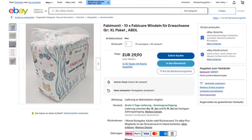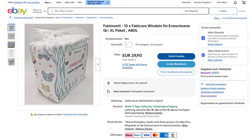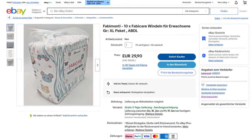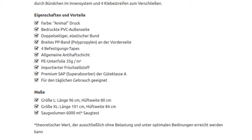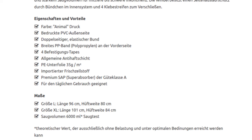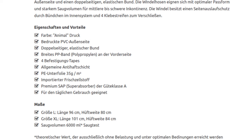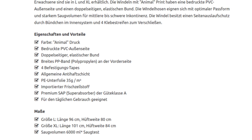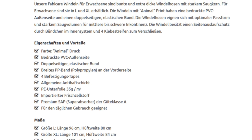Also confusing: the description advertises a theoretical suction capacity of 6 liters, while according to the photo on the packaging it should be 6.5 liters. Unfortunately, it is not stated how this was measured — so probably not an ISO standard. What I do find exemplary is the information that this is a laboratory value under optimum conditions, which has never been achieved in practice. I have never seen this with any other diaper, although the same applies everywhere — these values are measured theoretically and are never achieved in practice, regardless of whether it is 6 liters or even 11 liters for Rearz due to new measuring methods.